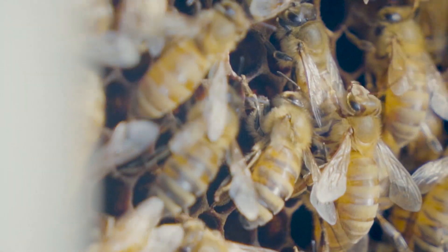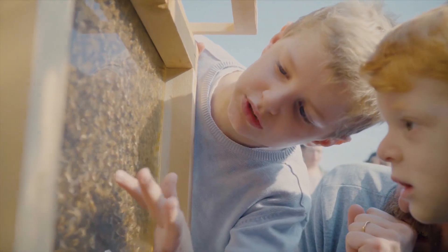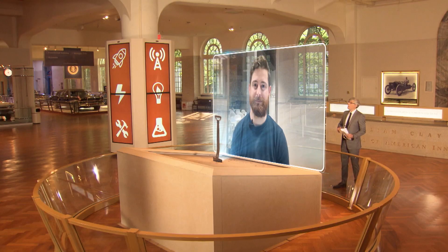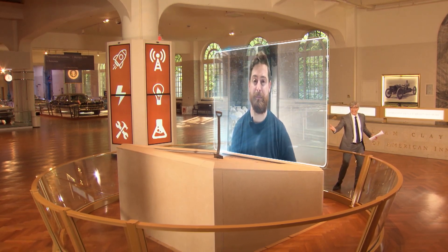We also created a specific system to separate the nest where the bees live from the super where the bees collect the honey. Well, thanks for being on our show. Thank you for having me. Goodbye.